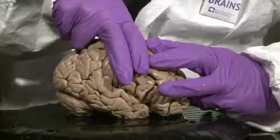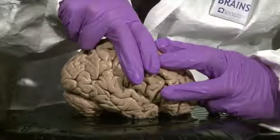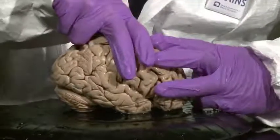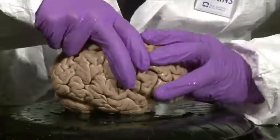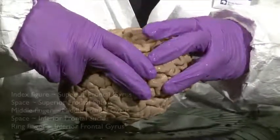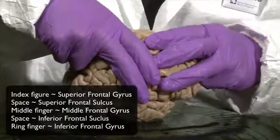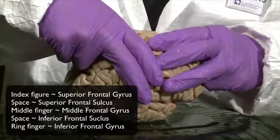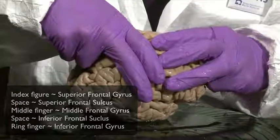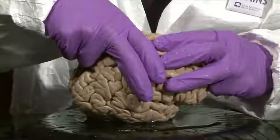I have a finger down below overlying the inferior frontal gyrus, a finger in the middle overlying the middle frontal gyrus, and a finger up on top representing the superior frontal gyrus. Three fingers representing three roughly parallel gyri meeting the central sulcus almost at a right angle — a little more obtuse than a right angle.